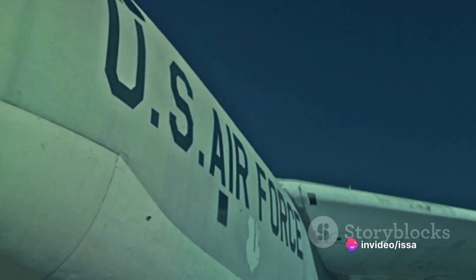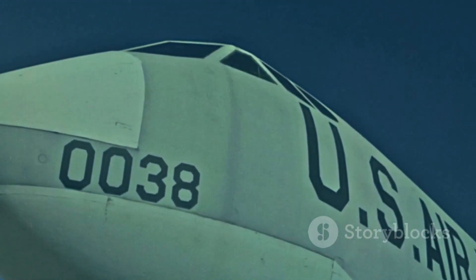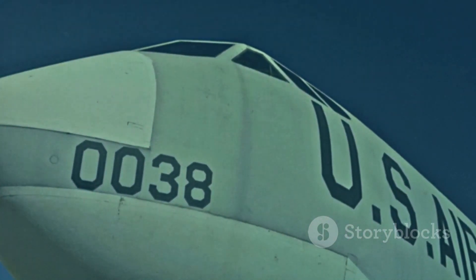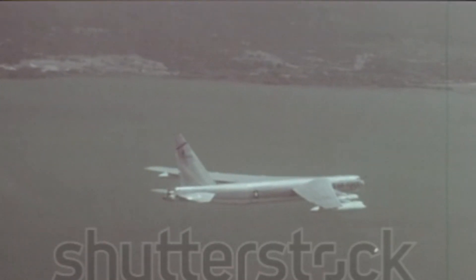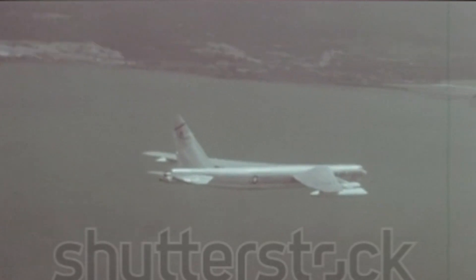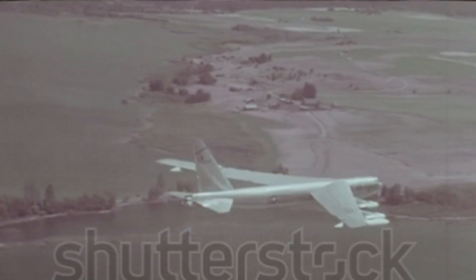The story of the B-52 begins in the late 1940s as the Cold War set in and the United States sought a long-range heavy bomber to counter potential threats. Boeing answered the call, and the B-52 Stratofortress took its first flight in April 1952. Little did anyone know, this aircraft would outlast its contemporaries and still be flying high in the 21st century.